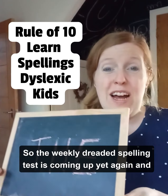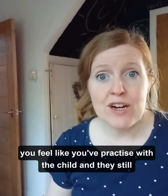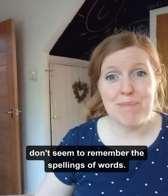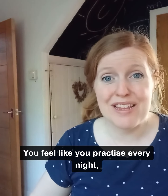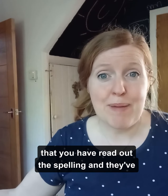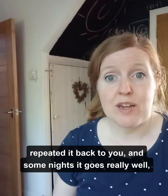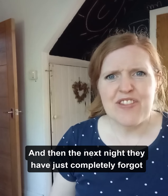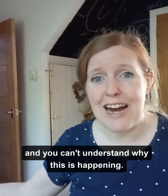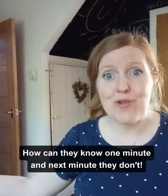The weekly dreaded spelling test is coming up yet again and you feel like you've practiced with the child and they still don't seem to remember the spellings of words. You feel like you've practiced every night, read out the spelling and they've repeated it back to you. Some nights it goes really well and they remember, then the next night they've completely forgotten, and you can't understand why. How can they know one minute and not the next?